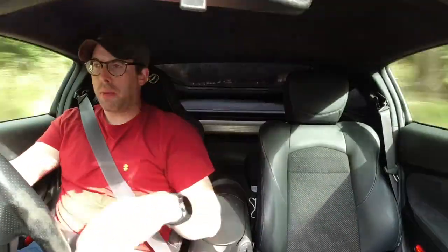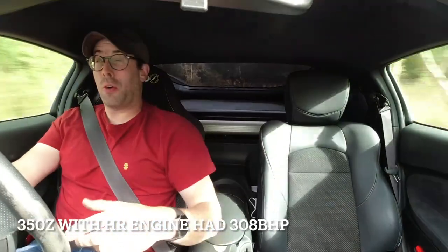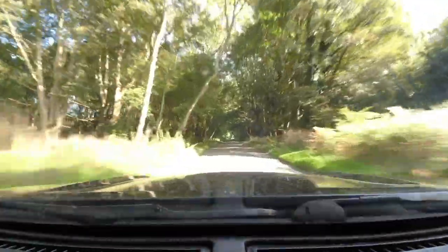It's also got more power than out of the factory. It apparently had 326hp — I think they're being a bit generous — but 326hp. This one has got a bit more horsepower now. It's running 338.2. That 0.2 is obviously very important.